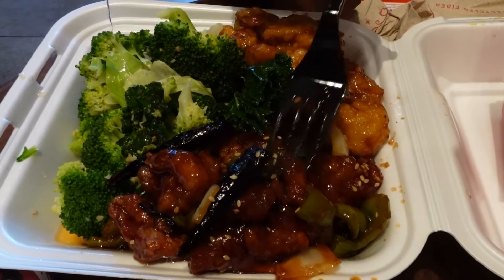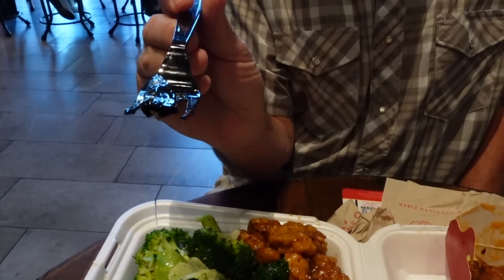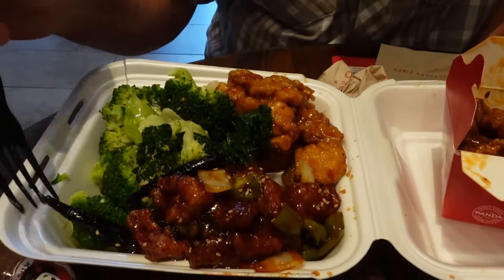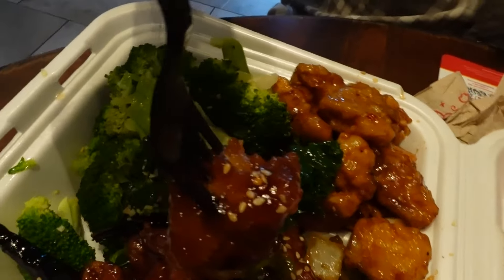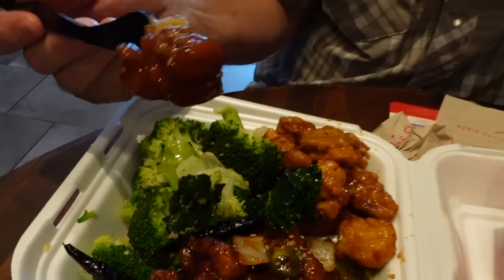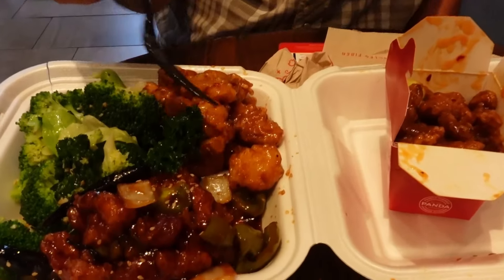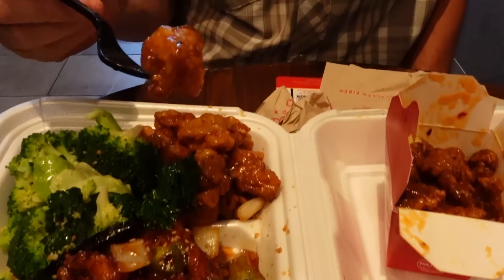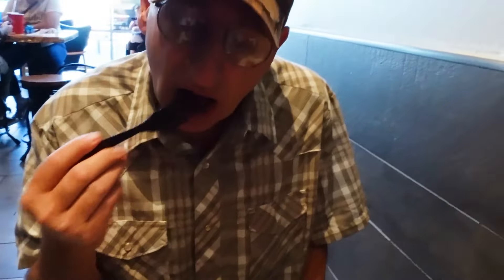It looks like there's a lot of spiciness in that new blazing bourbon chicken — look at that pepper! Those are some hot peppers; you don't want to actually eat those. That bourbon chicken was amazing. I knew it was probably going to be good, but when I tasted it, it just kind of blew me away. Really good chicken — it had this smoky flavor to it, along with the bourbon glaze. It looks so good with those sesame seeds on it.